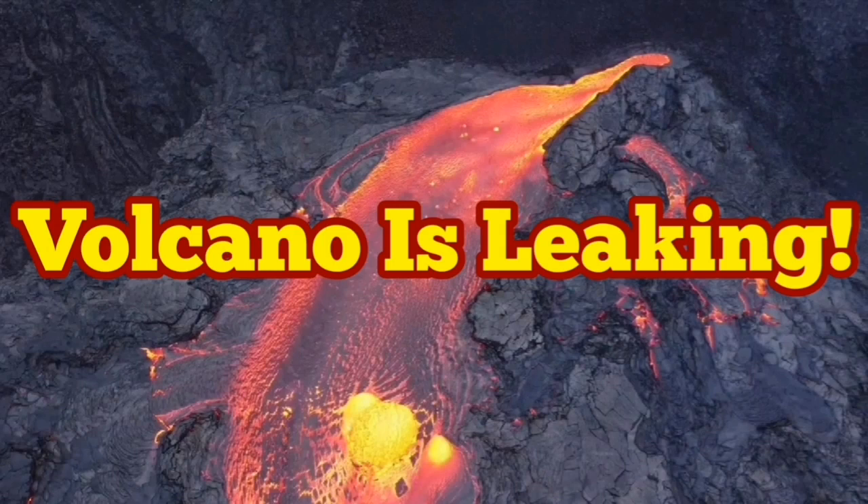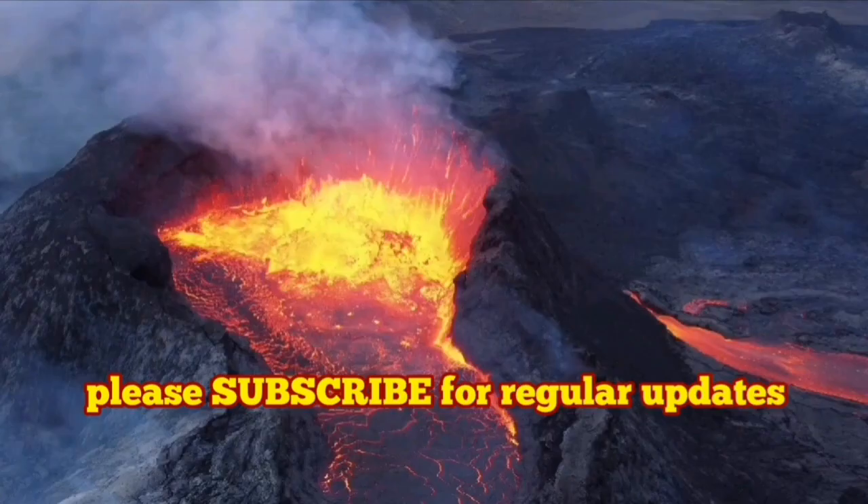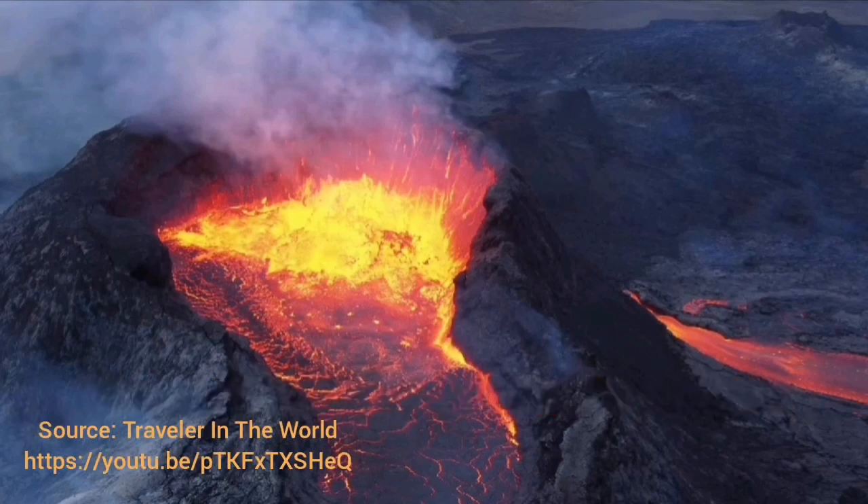Don't be shocked, but a volcano is leaking — this is something normal, it happens. There are a lot of reasons for this. The volcano may not have enough pressure to rise to the highest level, or there may be a weakness in the cone of the volcano, in the rocks around it, or in the bedrock.